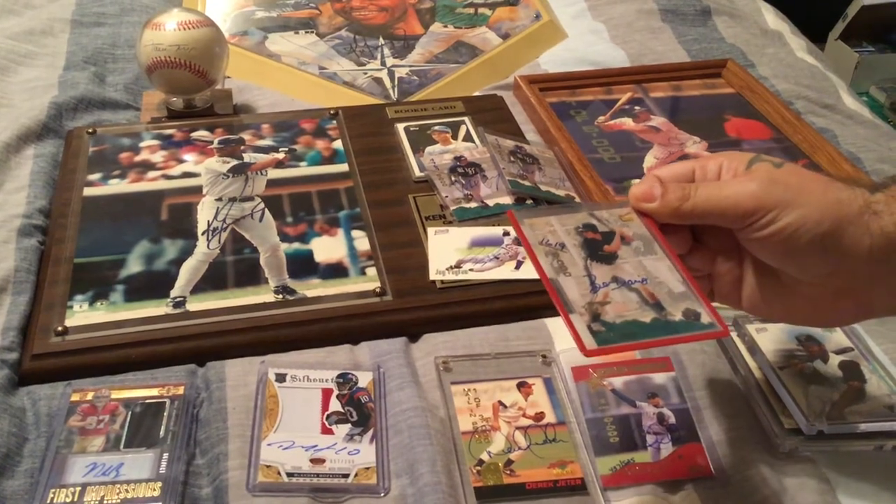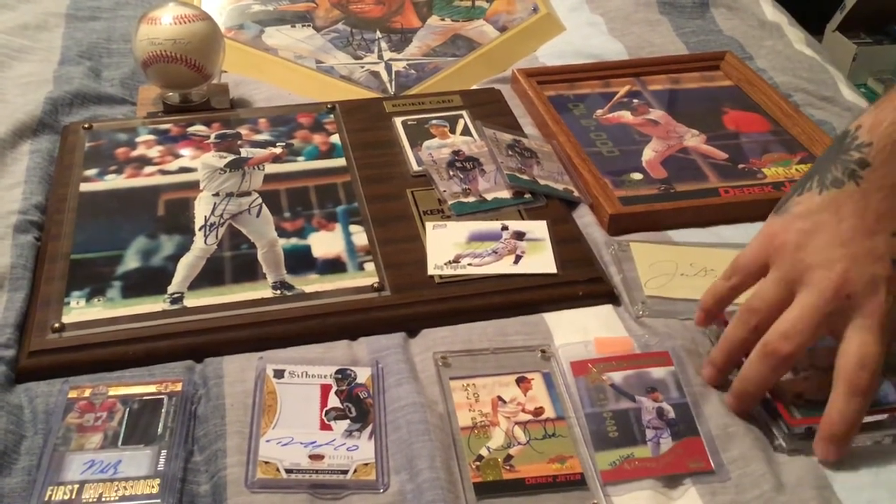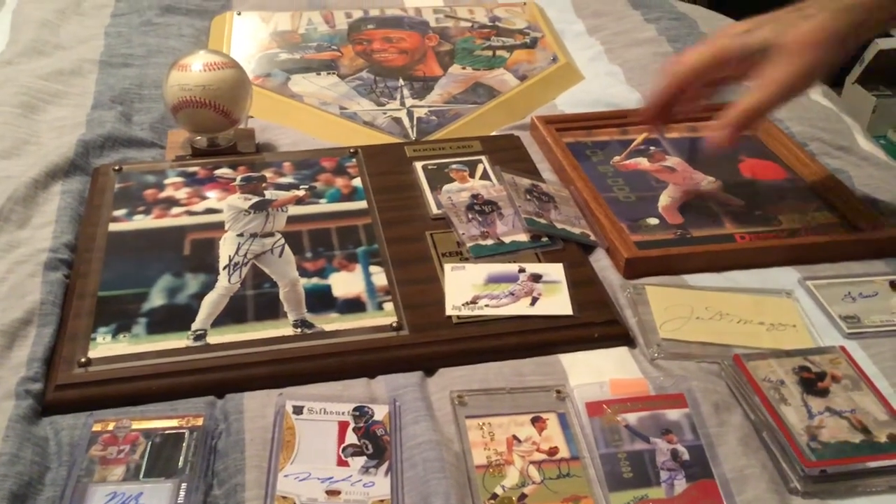And we have a Ben Davis rookie — number 1,619 of 5,000. So that's some of the autograph stuff we have.